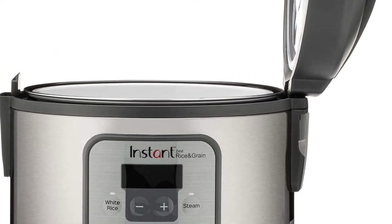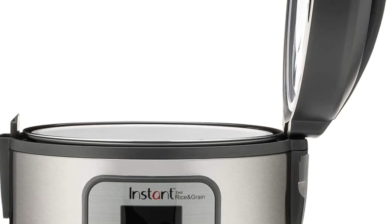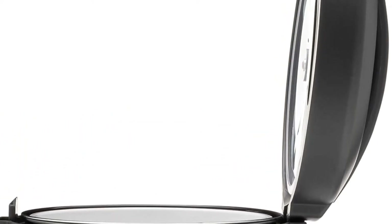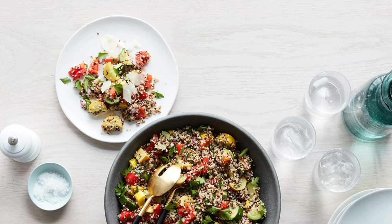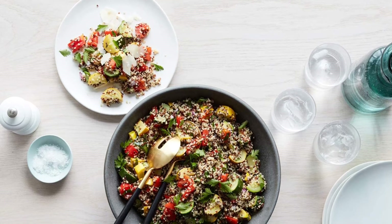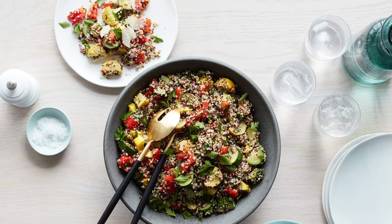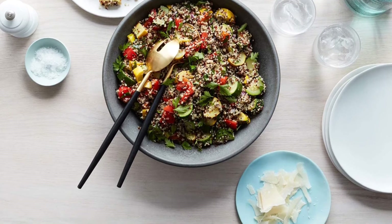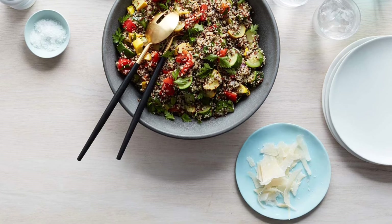The accessories included are a dishwasher-safe steamer tray, rice measuring cup, and rice spoon. The Instant Pot Zest 8-cup One-Touch Rice Cooker also has over 10 safety features, plus overheat protection and a safe locking lid. You can also download the free Instant Pot app to create quick new favorites and prepare delicious meals, available on iOS and Android.